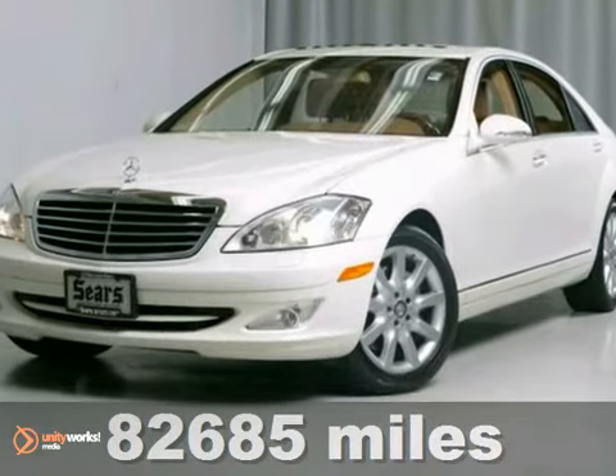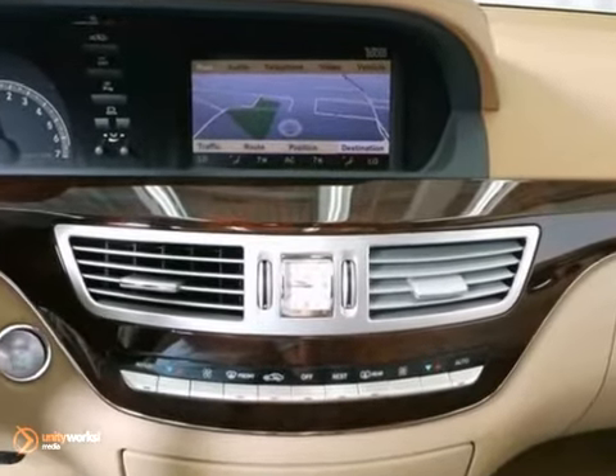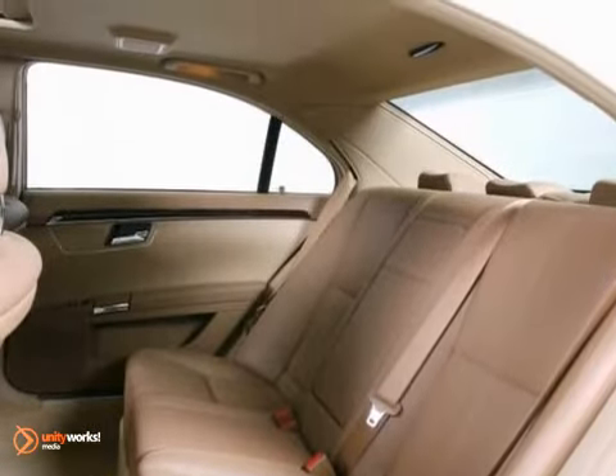This S-Class is a very popular color combo on Arctic White exterior with a tan interior that looks fantastic. Features a navigation system, heated leather seats, sunroof and premium sound, and it's priced below the market average.